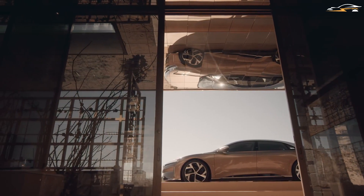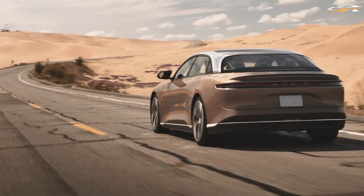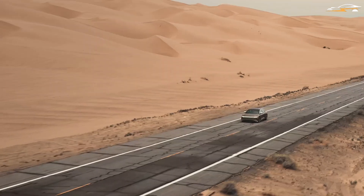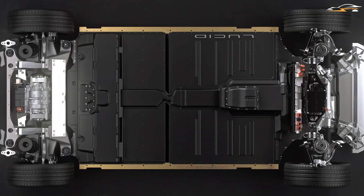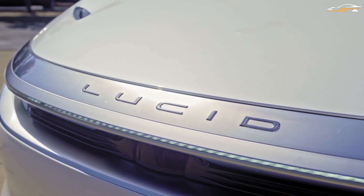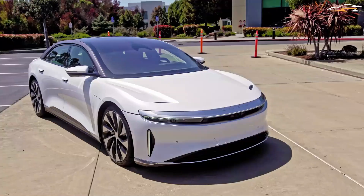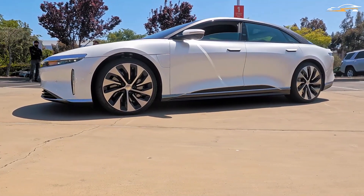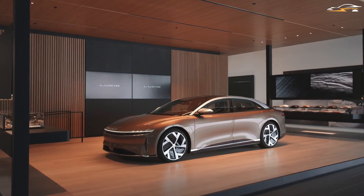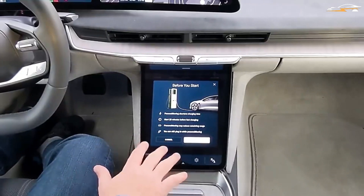How does this compare to the cost of charging a Tesla Model S? As of October 2021, there are two Model S variants — the Long Range and the Plaid — both equipped with a 100 kilowatt hour battery. Based on 13 cents per kilowatt hour and 85% charging efficiency, the Long Range model, with a range of 412 miles, would cost $15.29 to fully charge, resulting in 3.7 cents per mile, or $3.70 per 100 miles. This implies that the Lucid Air is somewhat more cost-effective.